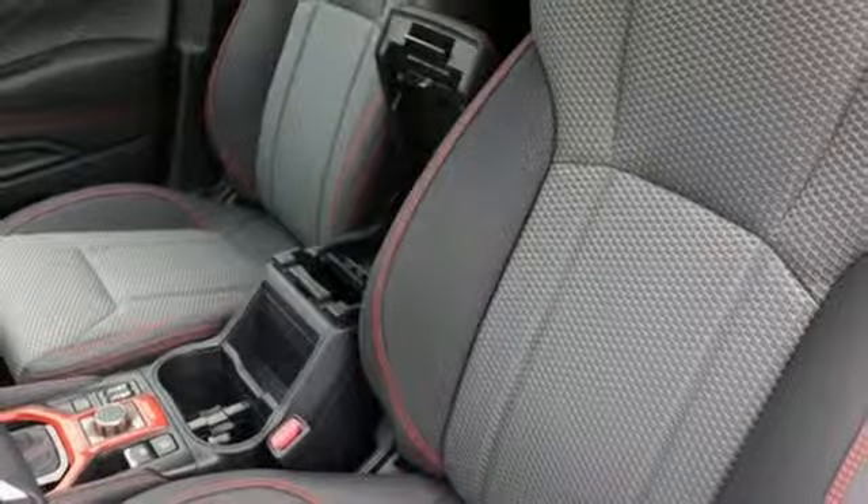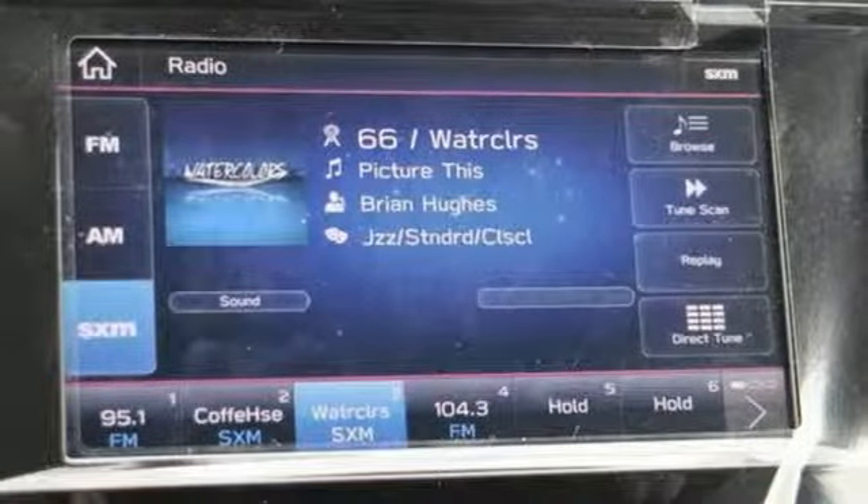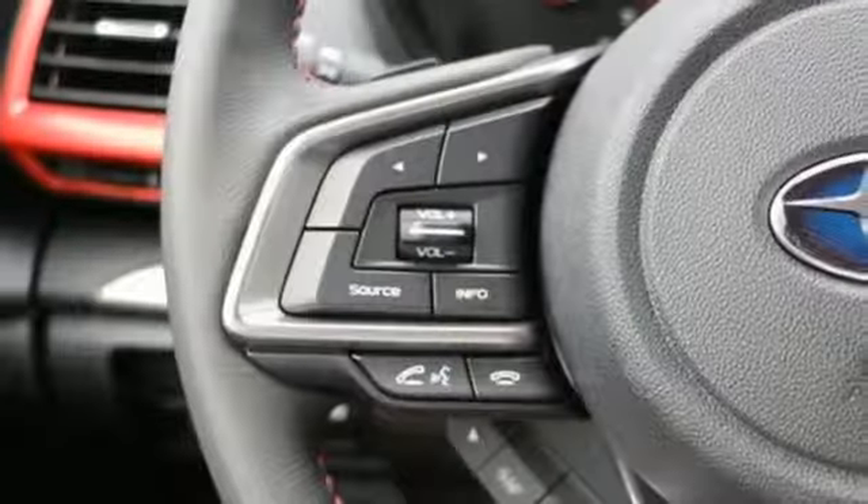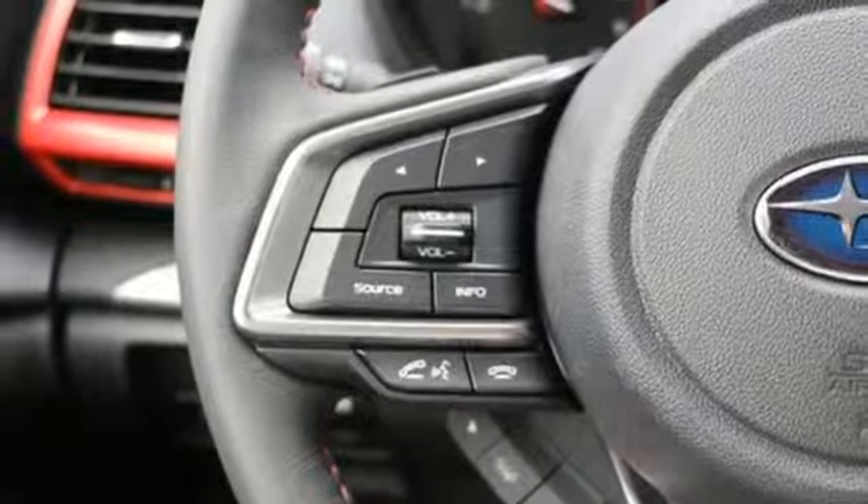Manual tilting steering column, H4 engine, first and second row power sliding sunroof, electronic shift on the fly and continuously variable automatic transmission.